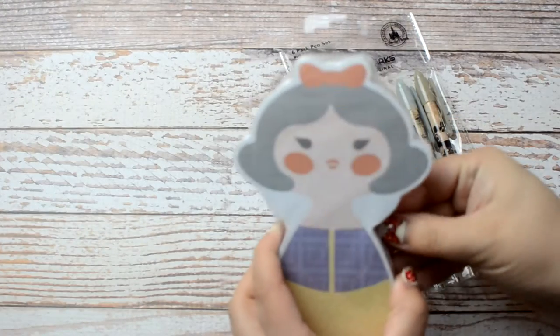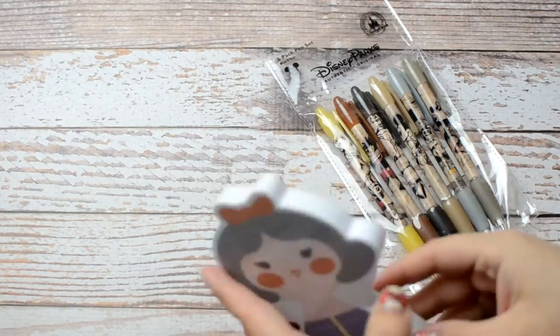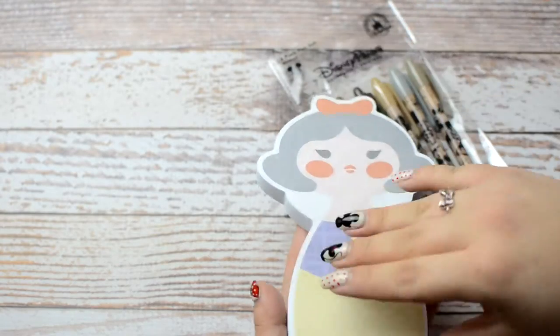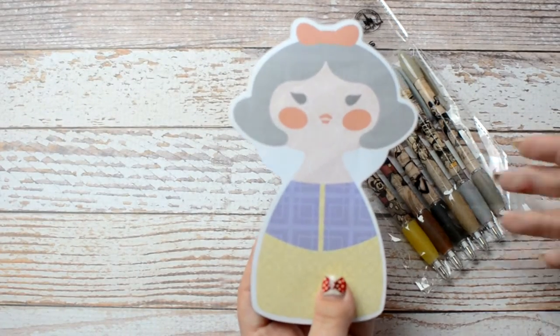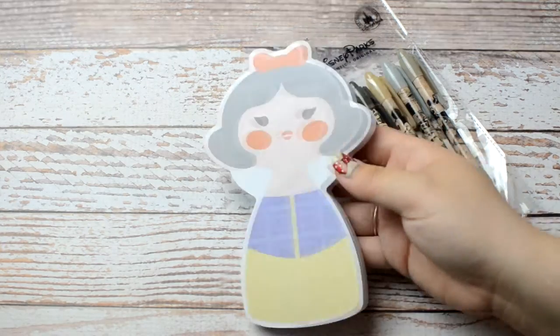I picked up this notepad with Snow White, who is my favorite princess. This is it without the wrapping — super cute paper. This was $13, which is kind of pricey for a notepad, but honestly it's Disney and everything is pretty pricey.